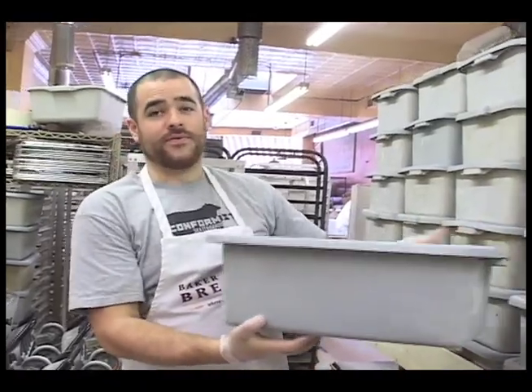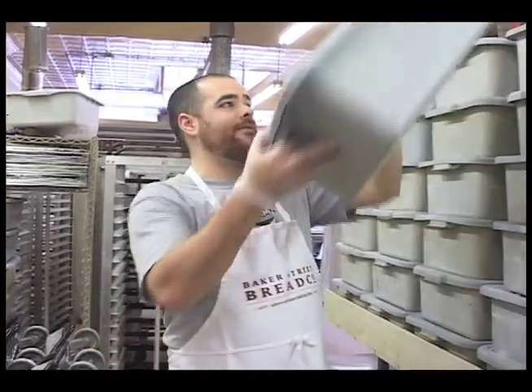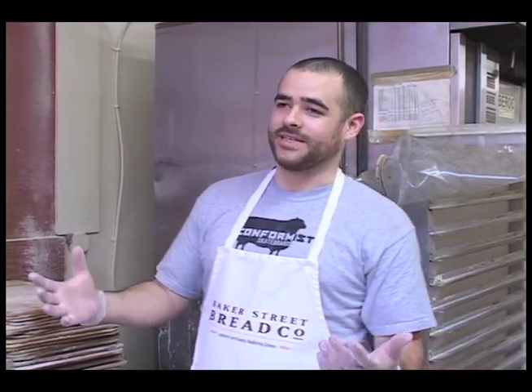We let the bread proof. The dough just sits in these tubs for about an hour and a half. During that time the yeast does its business and makes the bread start to rise. The dough is put into the divider, which separates the bread into equal portions to be baked into loaves — that's how we ensure that our breads are the right size and weight.